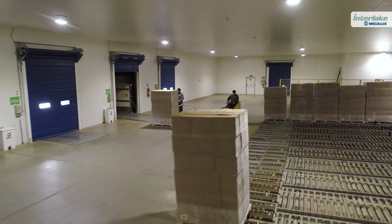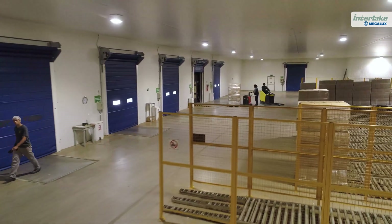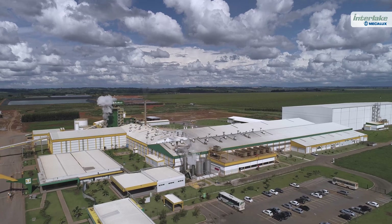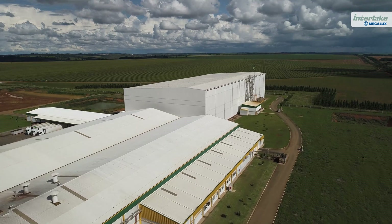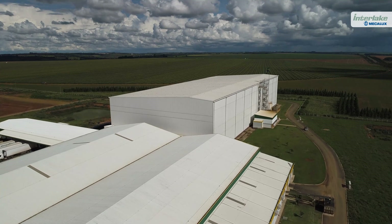Our efficiency is extremely high, with an error rate of nearly zero. By having automated operations, employee intervention in the warehouse is minimal. We're really pleased with this solution, because it enables us to provide our customers with excellent service.